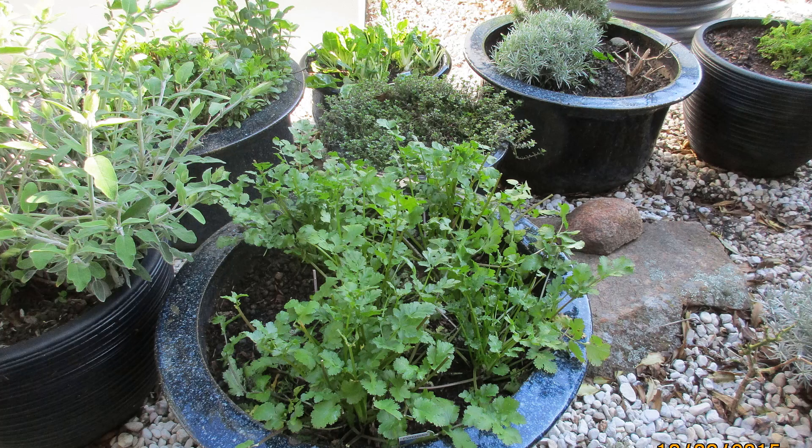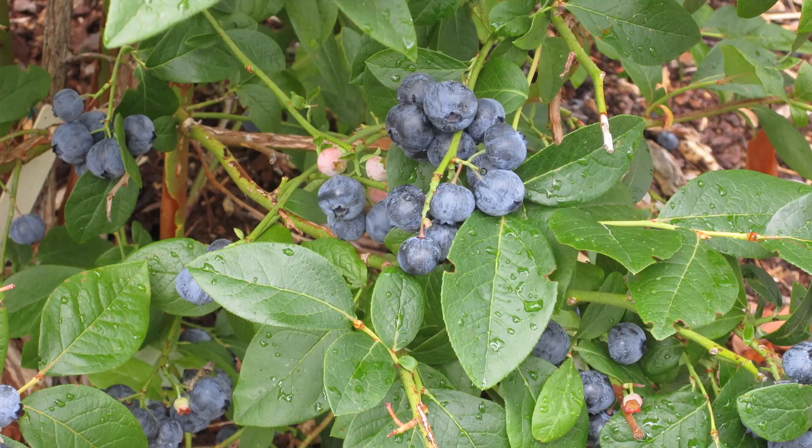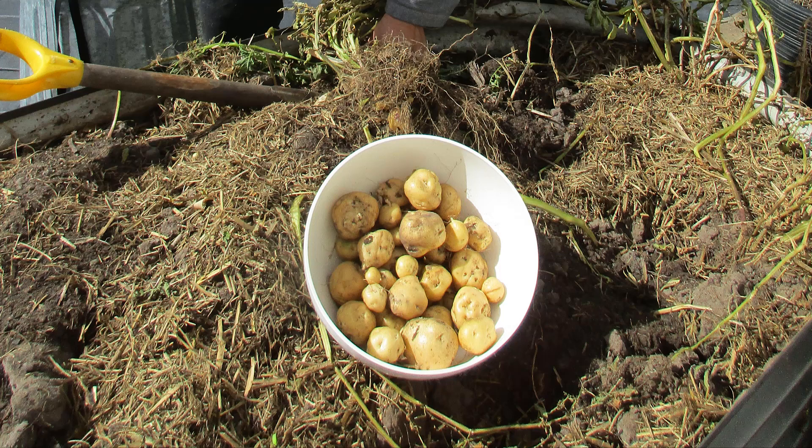We lived on a 700 square meter block of land. A lot of it was front garden that we didn't use for food growing — we only used a section in the back. So all up, all of this produce grew on about 10% of that property.